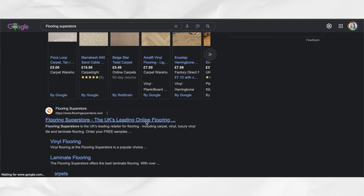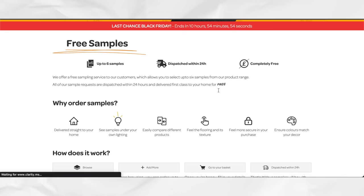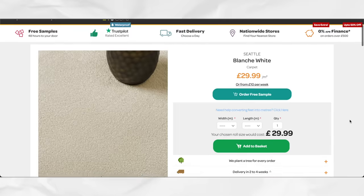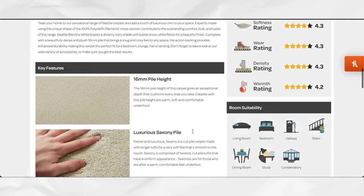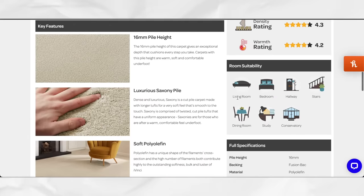We ordered ours from Flooring Superstore and ordered four samples online for free. They came in the post a couple of days later, and as soon as I saw this particular sample, I knew it was the one. If you're wondering what particular carpet this is, this is the Seattle Blanche White. Not only did we choose this for the colour, but also for the pile height of the carpet — it was 16 millimetres thick, which would really give it that luxurious and bouncy feeling.